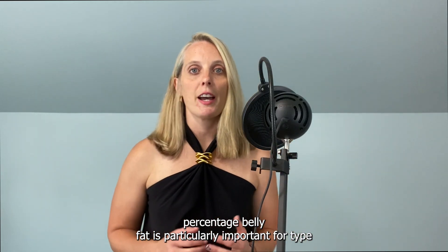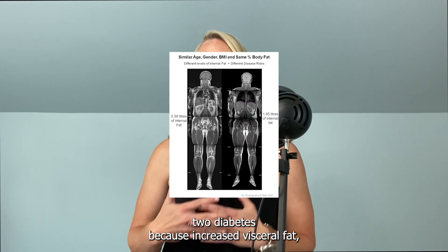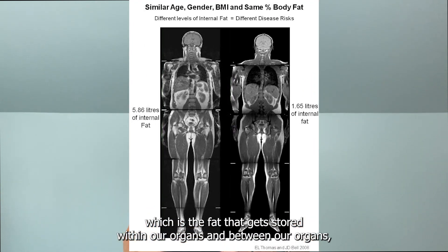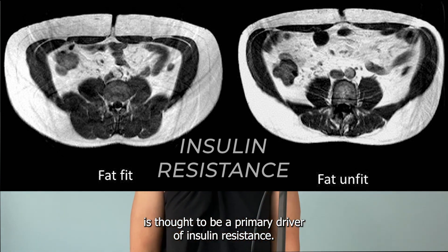Decreasing belly fat is particularly important for type 2 diabetes because increased visceral fat — which is the fat that gets stored within our organs and between our organs — is thought to be a primary driver of insulin resistance.